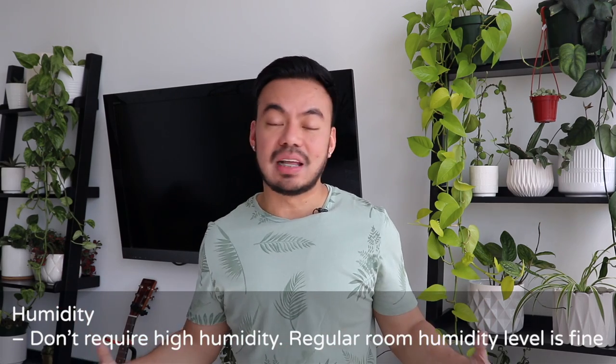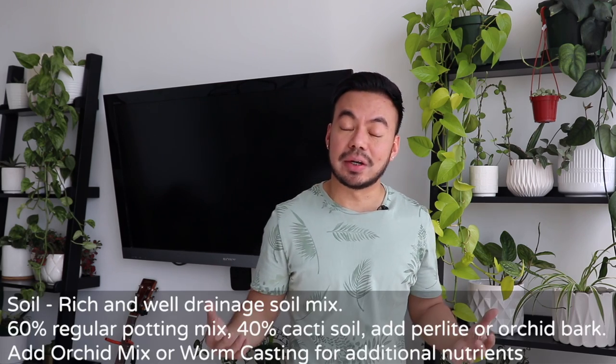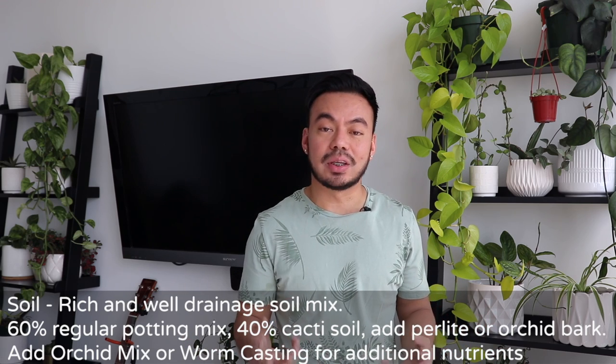These guys don't need a lot of high humidity — my regular humidity level here in my bedroom is fine, and even downstairs in the living room, so you don't need a humidifier for these. When it comes to the soil mix, they love a well-draining, rich mixture. My go-to is usually 60% regular potting mix, 40% cacti soil, a bit of perlite, and a bit of orchid bark to help with drainage. You can also add orchid mix and worm castings for additional nutrients.